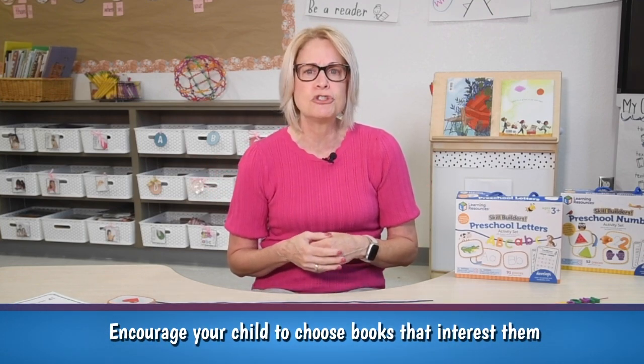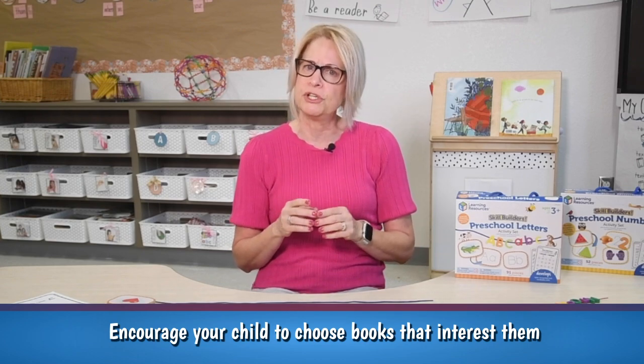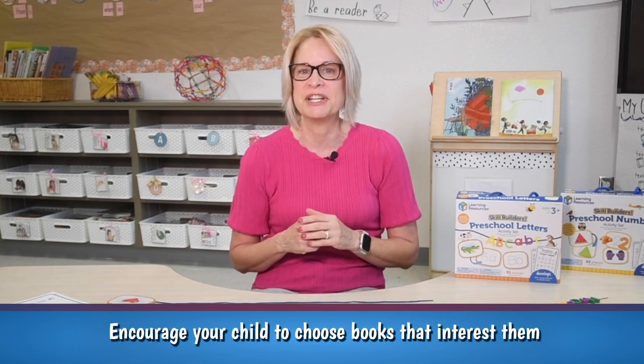Encourage your child to choose books that interest them. Allowing your child to choose their own reading material can increase their interest in reading.